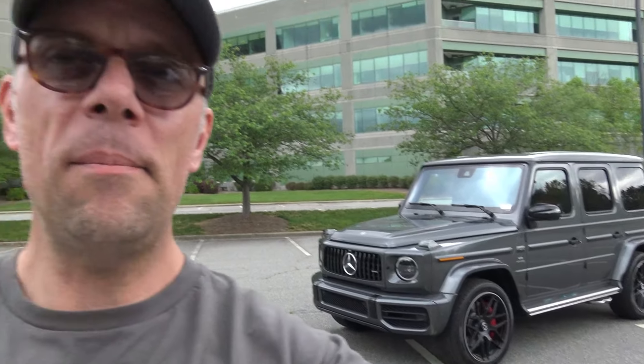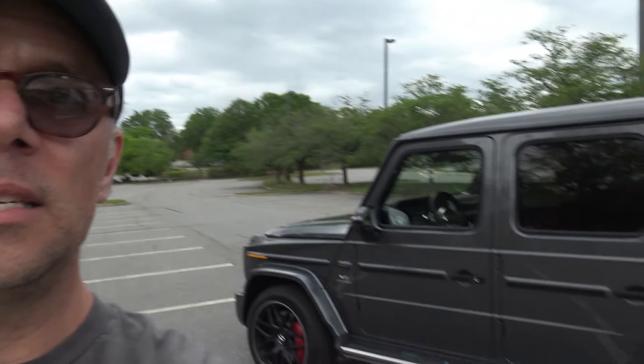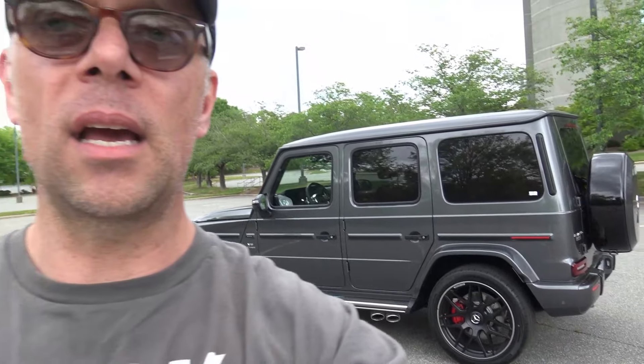I've driven these things before and I love them. There's just something about this one — it may be the color combination. This 2024 model is dark gray on the outside with a gloriously beautiful red interior, and it has beautiful red brake calipers we'll look at in a second. This thing feels like a luxurious, whisper-quiet, unbelievably powerful and capable tank. I've actually nicknamed it the Gorilla. Let's take a look.